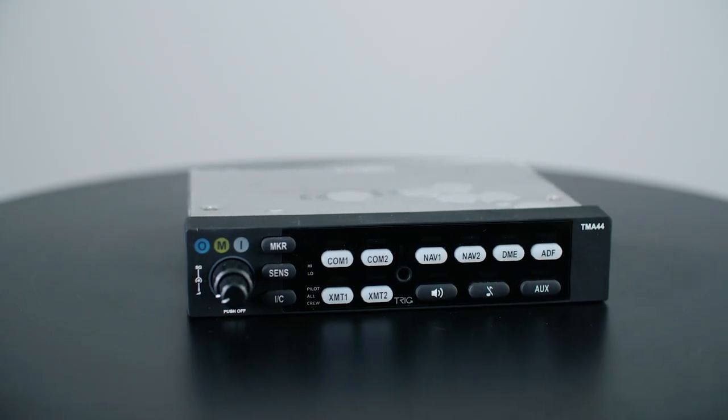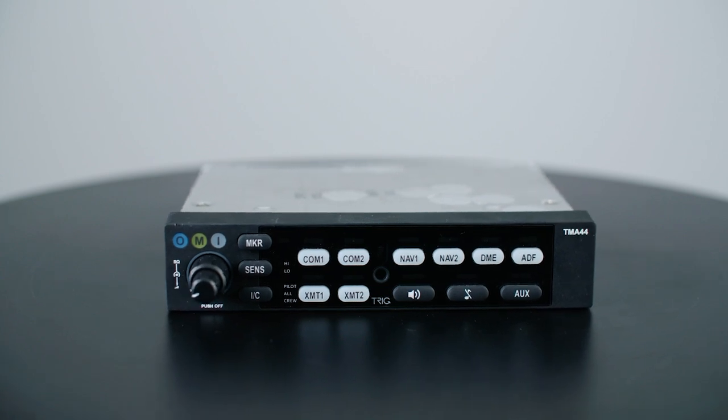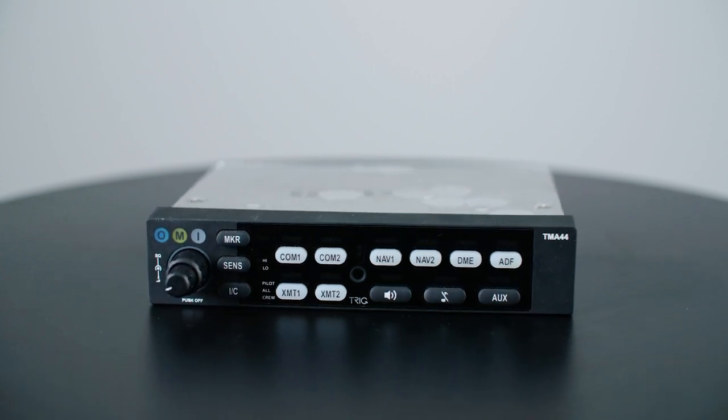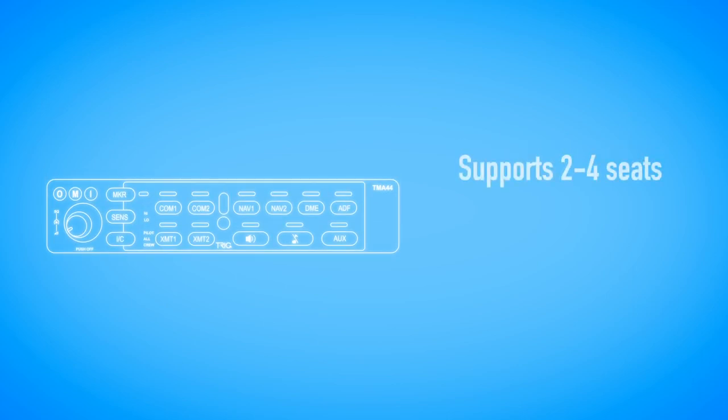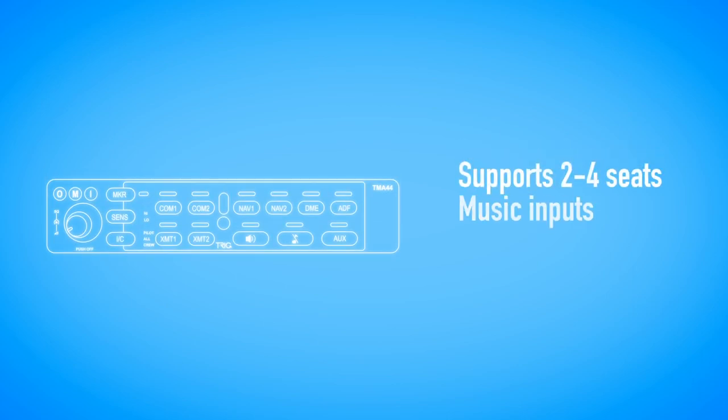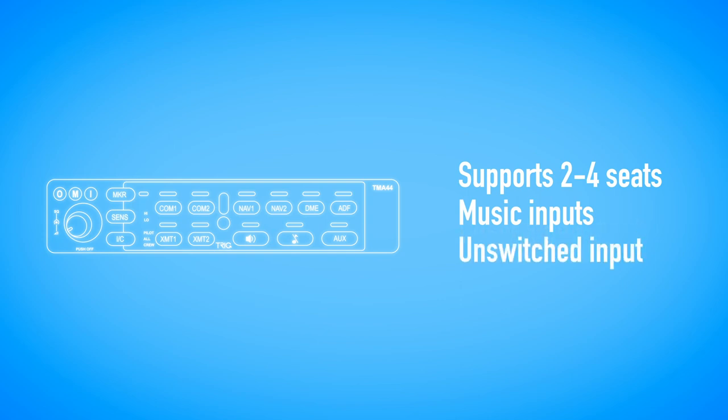The TMA-44 is suited to the needs of general aviation in a great value package. This mono panel supports two to four seats and also features music inputs in addition to unswitched inputs for audio alerts.